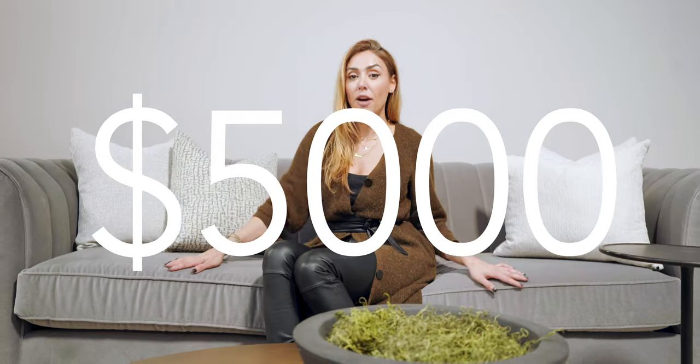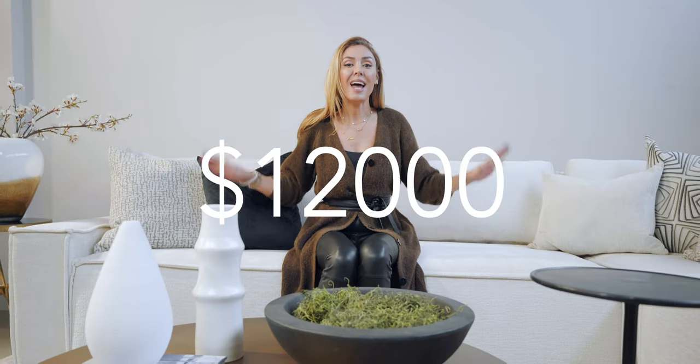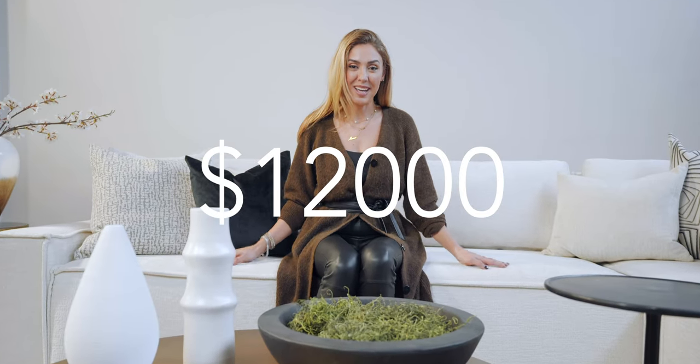Today we are reviewing a $1,000 sofa, a $5,000 sofa, and a $12,000 sofa. I'm going to go through all of the details of what you need to look for when you're shopping for your next sofa.